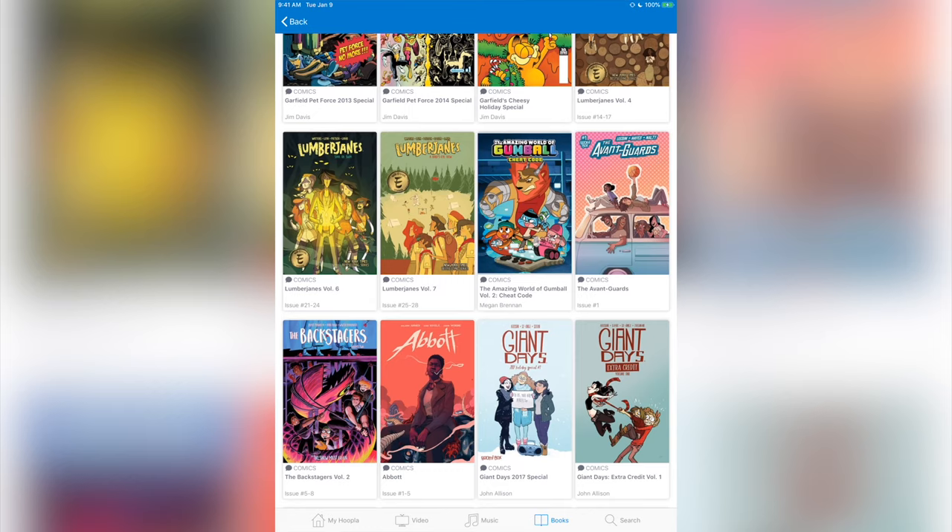There you have it — that is how you can get comic books and graphic novels absolutely free, 100% legal, no funny business. You can get it on your tablets, your phones, Android, iOS — it doesn't matter. All you need is a public library card from pretty much anywhere around the country to utilize these digital services and get your comic books and graphic novels, plus lots of other great content.